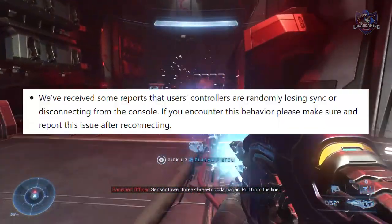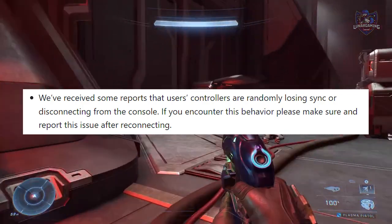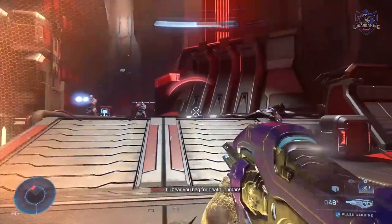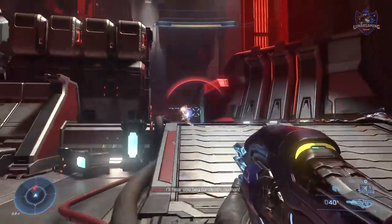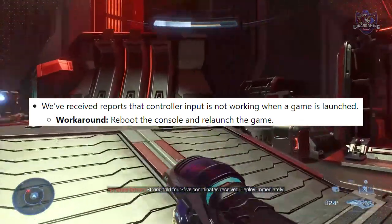Regarding controllers, they've received some reports that users' controllers are randomly losing sync or disconnecting from the console. If you encounter that behavior, please make sure to report that issue for them to fix. Also, some controller inputs are not working when a game is launched — to work around that, you can reboot the console and relaunch the game.